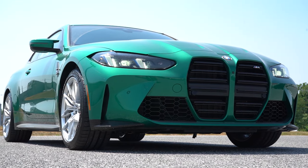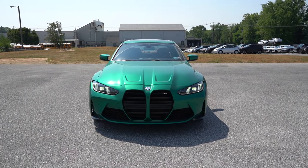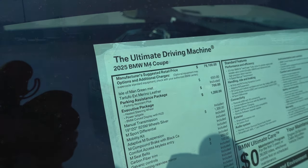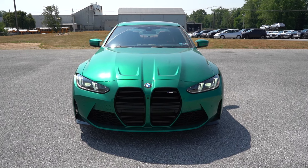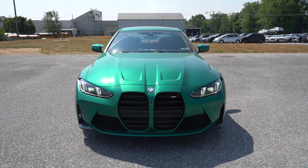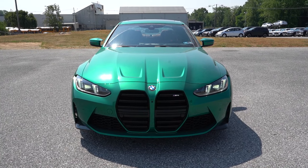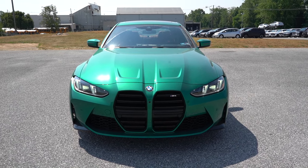Here she is — the 2025 BMW M4 Coupe in Isle of Man Green Metallic, which is a $650 paint option. It looks absolutely amazing; I'm not sure I'd choose any other color. Checking the VIN, the first character is 'W,' indicating it's built and assembled in Germany, as it should be.